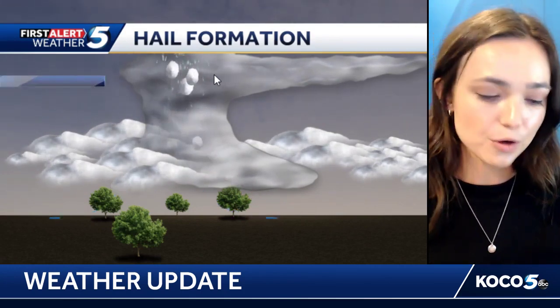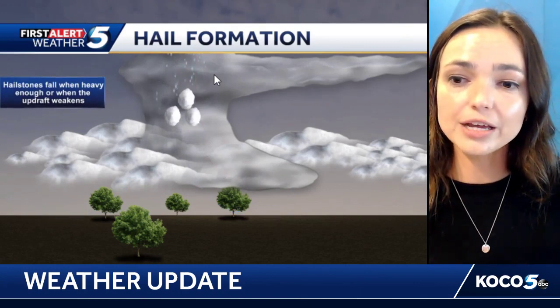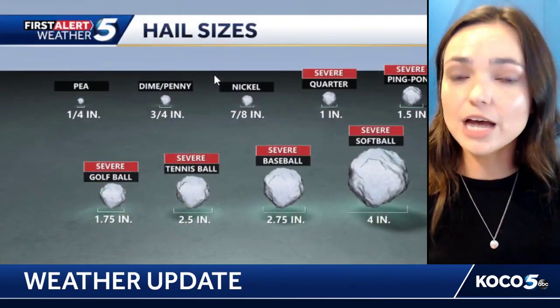This continues until the hailstone gets too heavy and the updraft can no longer sustain it. If the updraft weakens or the hailstone gets large enough, it falls to the surface — and that's when it can create damage at the surface. That's when we really need to be keeping an eye on those storms.